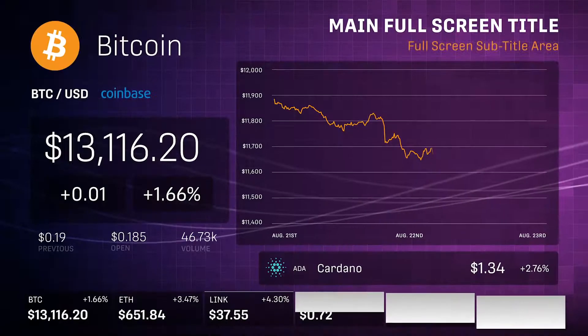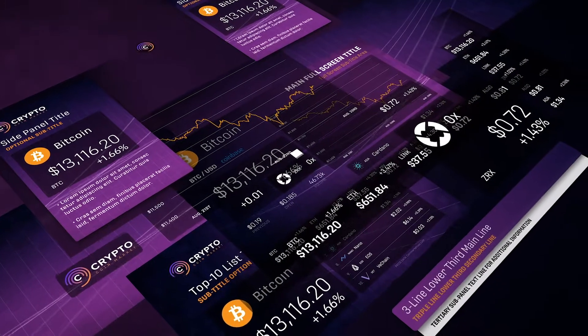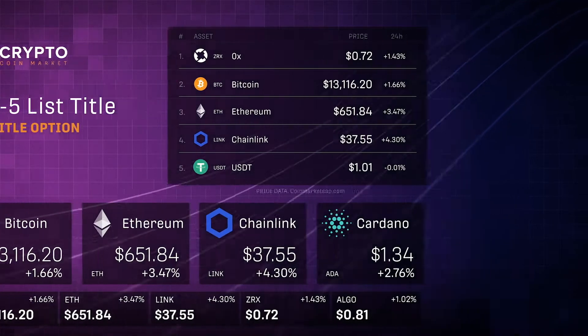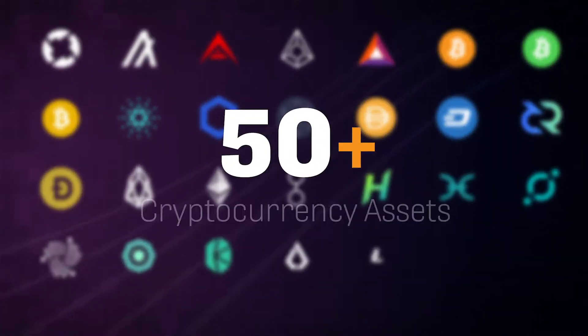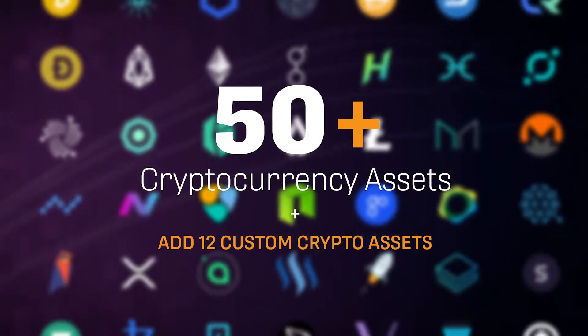Introducing CryptoCoinMarket, a robust cryptocurrency price tracking kit, only from Motion Revolver. CryptoCoinMarket comes complete with over 30 complementary elements specifically designed to work together in a brick-and-mortar modular format. The template is preloaded with dozens of cryptocurrency logos, with the ability to add 12 custom coins or tokens.